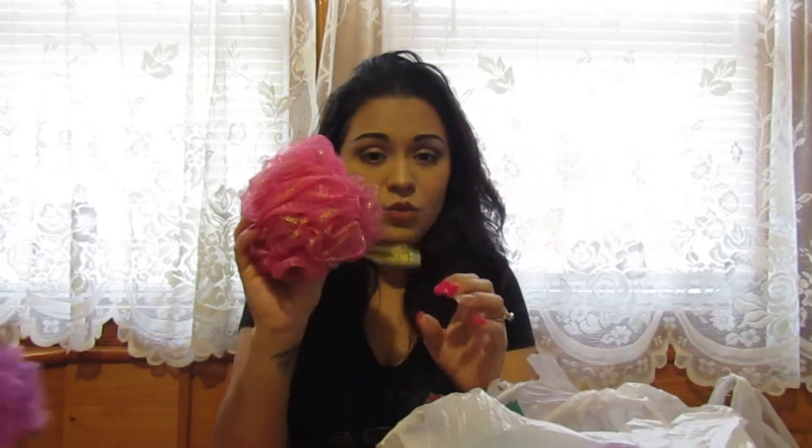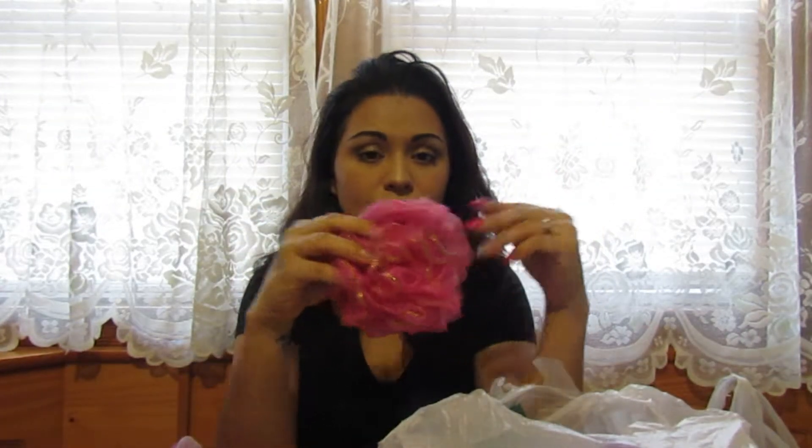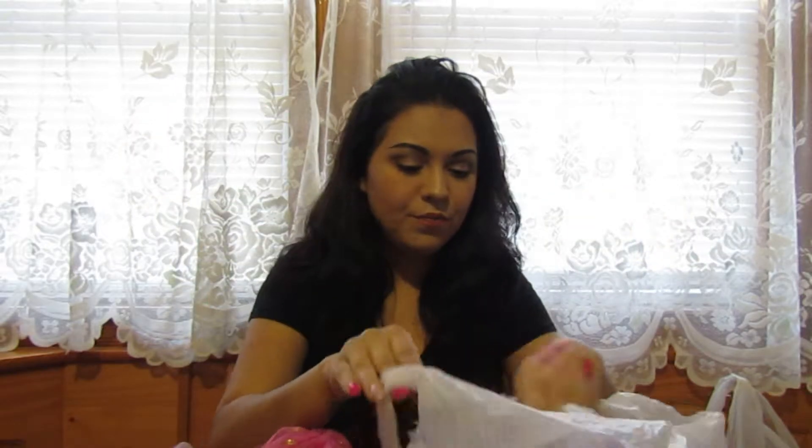I got two loofah scrubbers — one blue for my husband and one pink for me. We go through these a lot so at a dollar you can't go wrong.